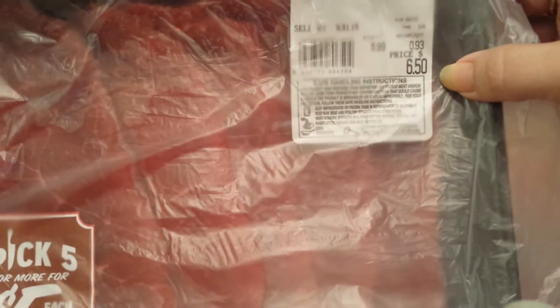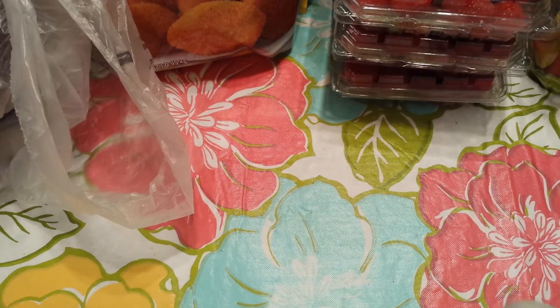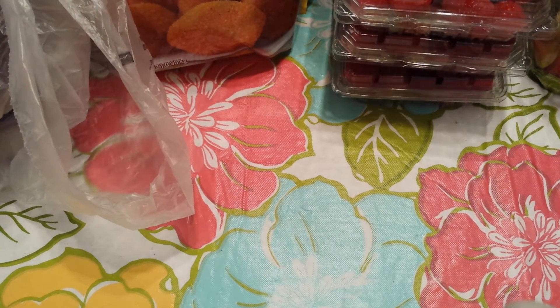Last but not least, this is the Carne Asada, which was normally $6.50 but was $5. I didn't need a lot of chicken because I have tons of chicken right now, so I just focused on the beef.